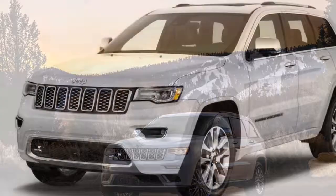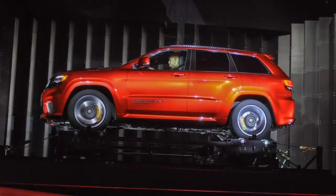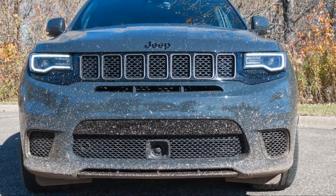On top of the SRT's equipment, the Trackhawk adds suede and Nappa leather performance seats, 15.75-inch front brake discs, more intakes for cooling, and the massive 6.2-liter supercharged V8 engine.